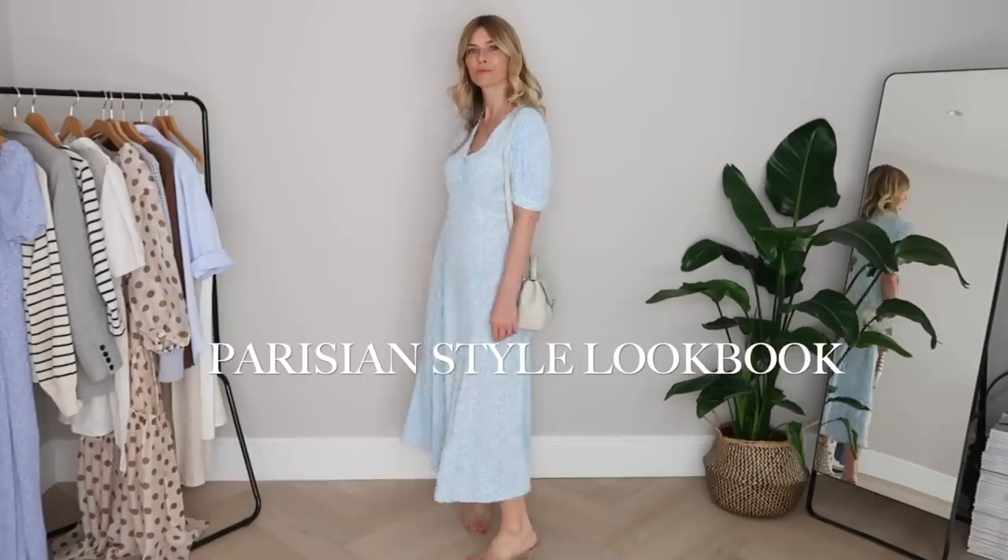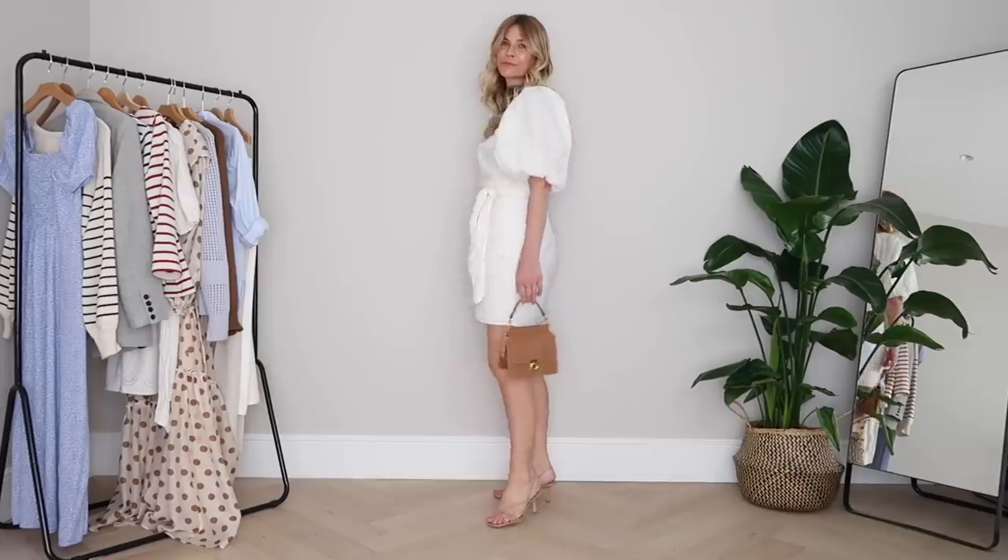Hi everyone, welcome back to the channel and this updated French woman style lookbook for spring summer 2021. In this video I'll be sharing all the key pieces I have on my rail for when I want to look a little bit more Parisian — from casual, everyday yet elegant outfit ideas to understated and effortless outfits for the evening. The tips and tricks I've added in the last year that really helped me recreate that French woman style, and the brands I'd recommend that can help along the way. Essentially this lookbook should arm you with everything you need to know to add a little Parisian style to your outfit ideas.